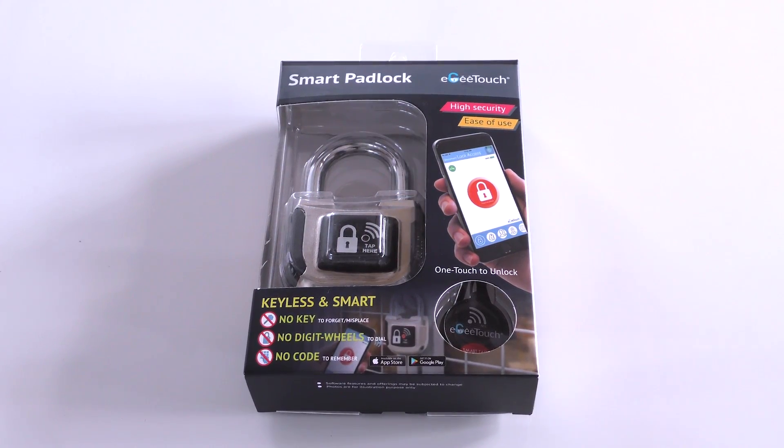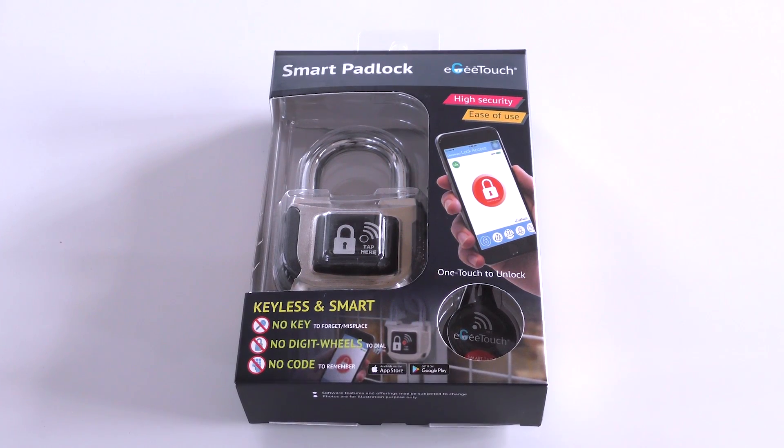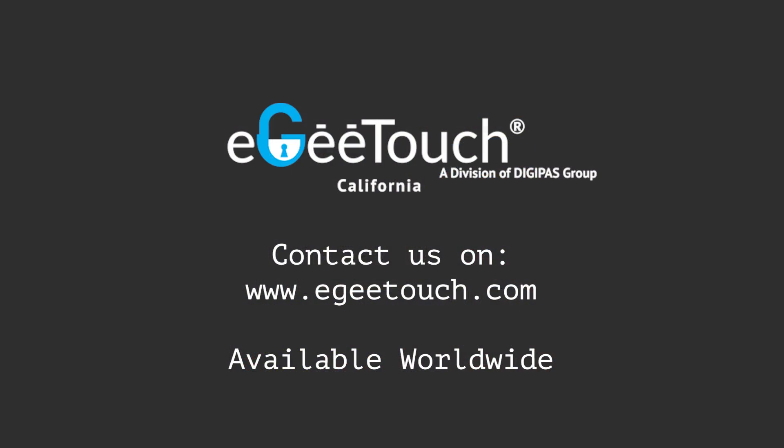The NFC tag operates without battery, so the tag can last up to years at a time. This award-winning EG Touch second generation smart padlock is now stocked worldwide.